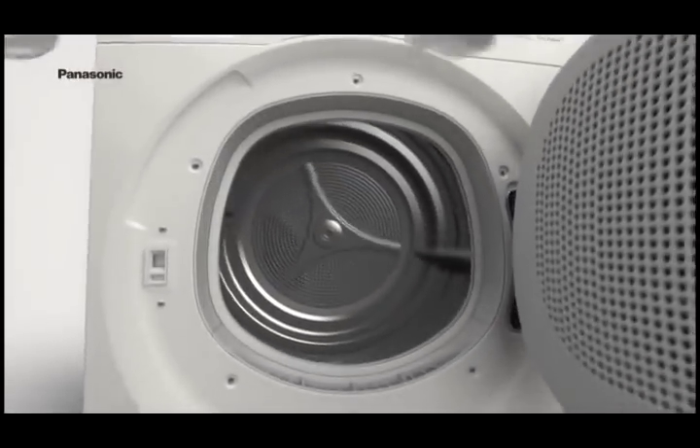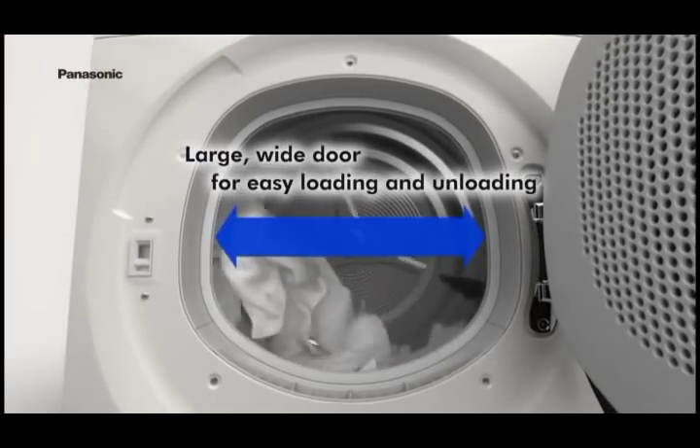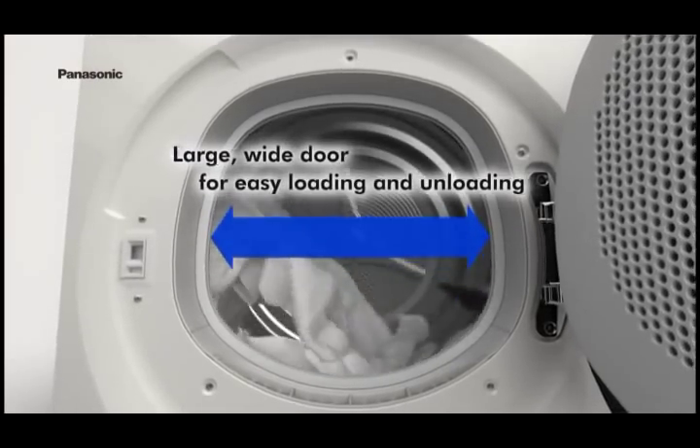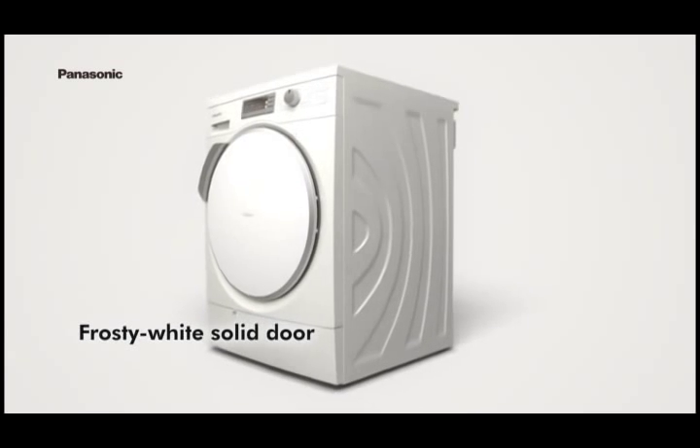The large diameter door makes it easy to load and unload clothes. Its solid frosty white design creates a clean, high-grade impression.